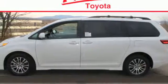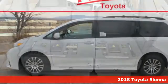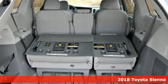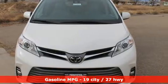It's a 2018 Toyota Sienna. Cul-de-sac cred comes standard with this spacious and stylish minivan. You'll look forward to every drive with features like these.